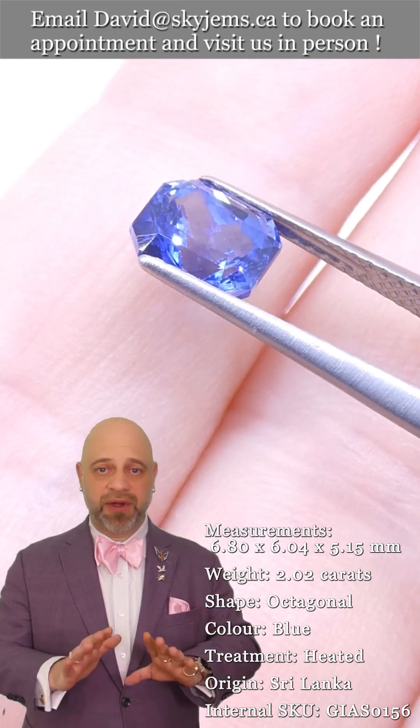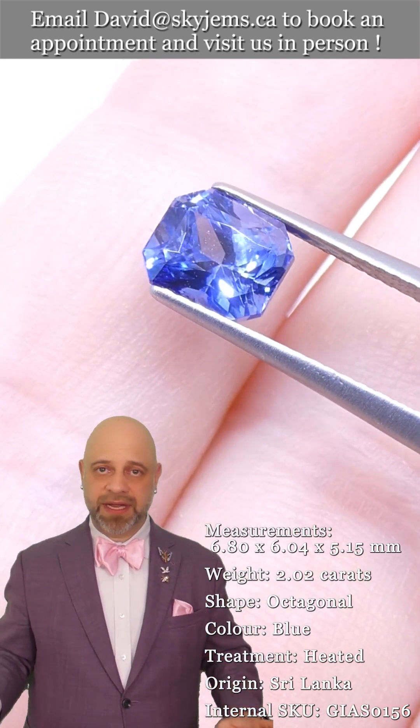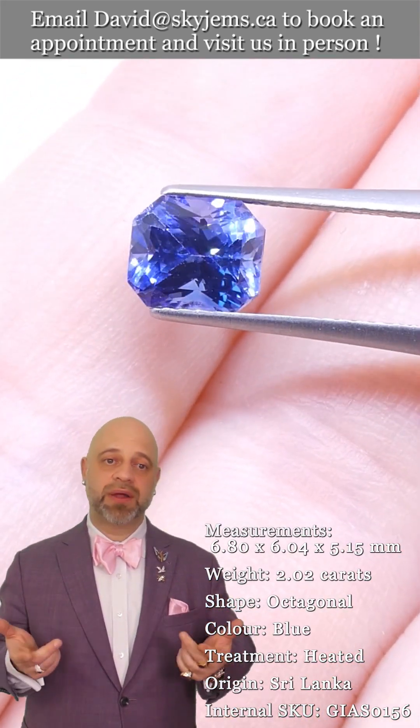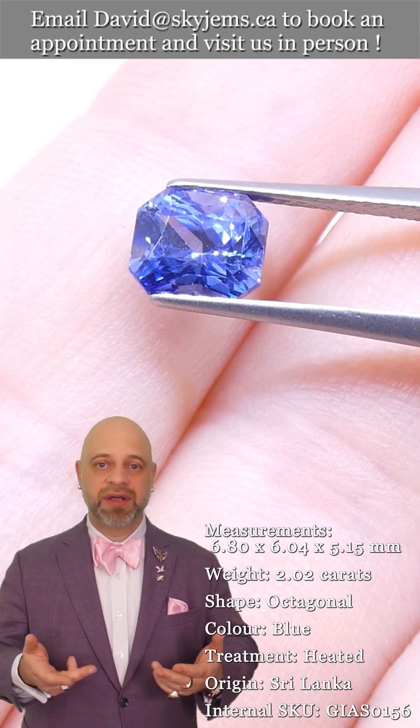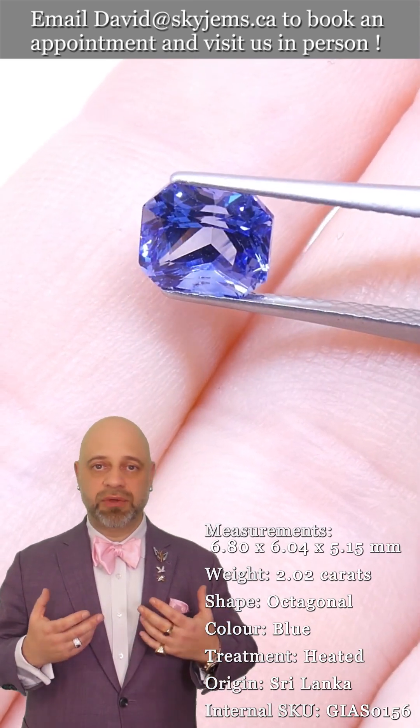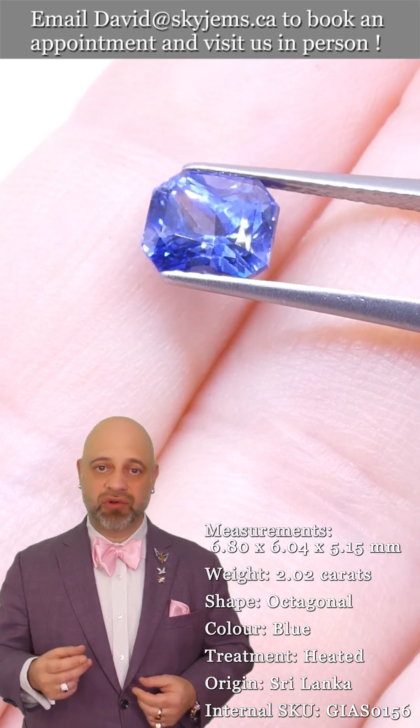And that's why we have a 30-day, no questions asked, money back guarantee. You're never ever going to be stuck with anything you buy from Skygems. And that's also why we like to, whenever possible, invite our clients into our office to have a look at our beautiful gems and magnificent jewelry in person.